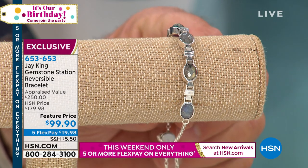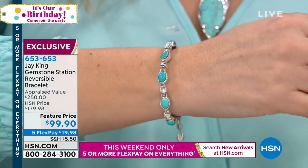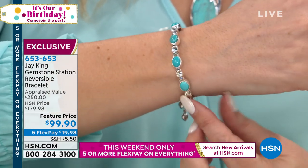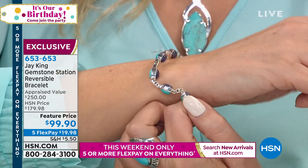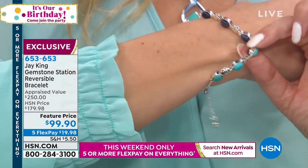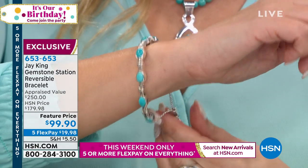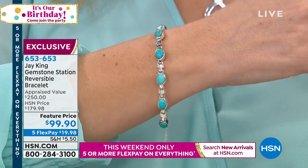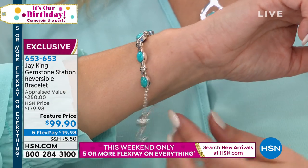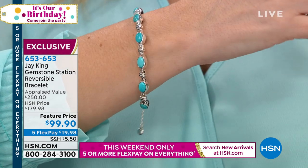We literally sold thousands of these. At $99, this is the lowest price we've ever done on this — ever, ever, ever. And this is the last of the last that we have. Arlene is calling from California — hi Arlene, you're on live with Jay King.